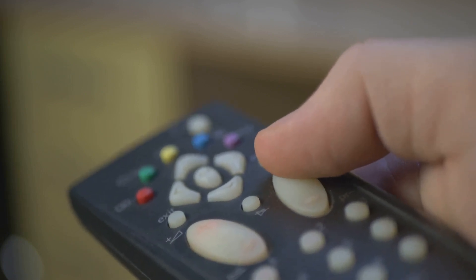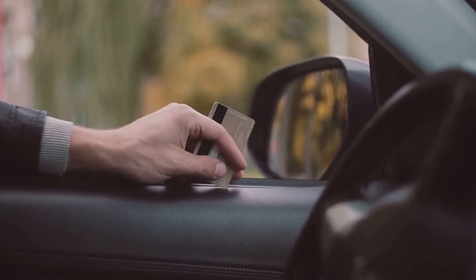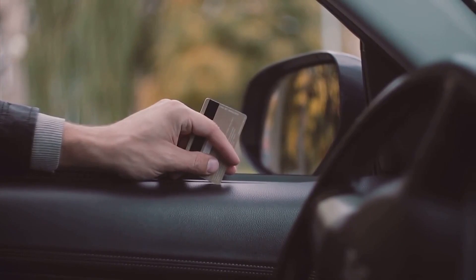First off, what exactly is an authorized user? An authorized user is someone who is added to a credit card account by the primary cardholder. This allows the authorized user to have a card in their name and make purchases, but the primary cardholder remains responsible for making the payments.